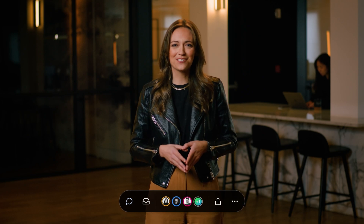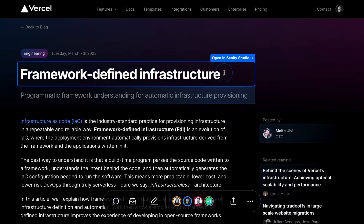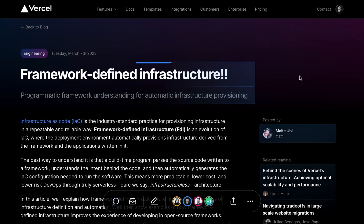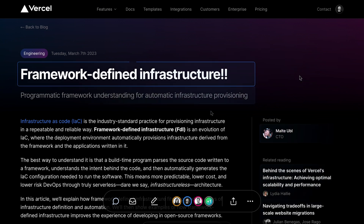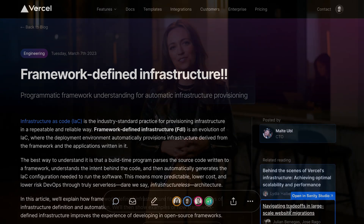Today, we're excited to announce a new open standard for content source mapping for any headless CMS. You can now visually edit content directly on your site, simplifying the editing process and allowing everyone to make edits quickly.